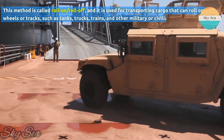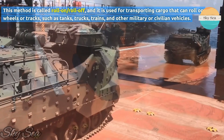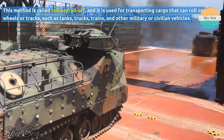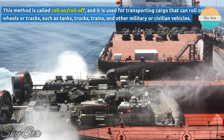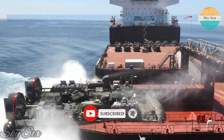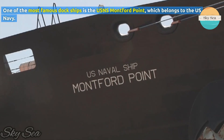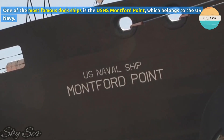This method is called roll-on, roll-off, and it is used for transporting cargo that can roll on wheels or tracks, such as tanks, trucks, trains, and other military or civilian vehicles. One of the most famous dock ships is the USNS Montford Point, which belongs to the US Navy.